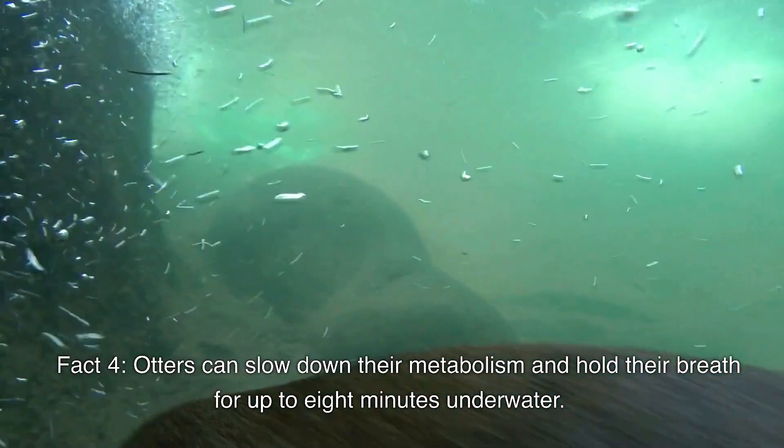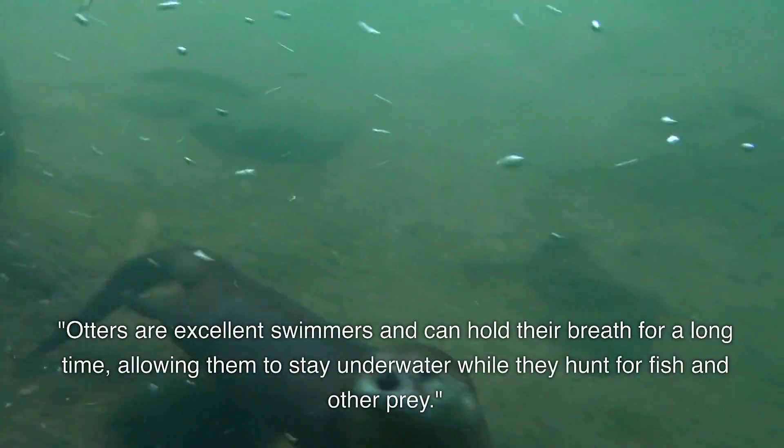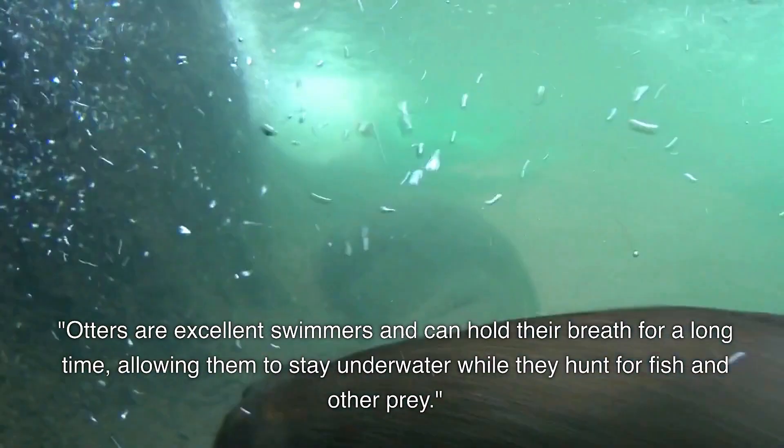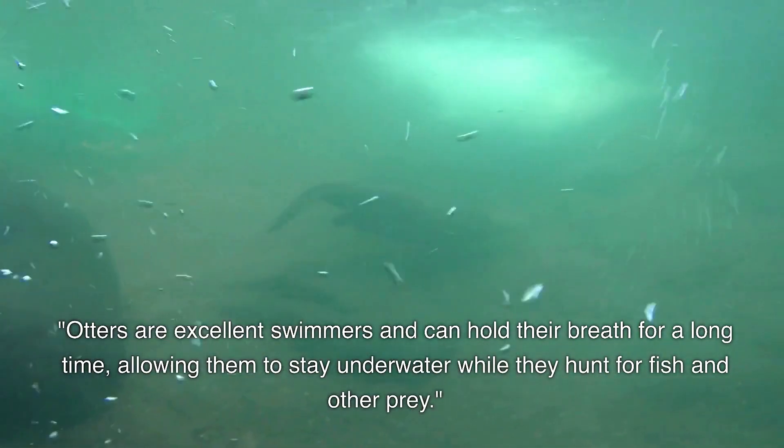Otters can slow down their metabolism and hold their breath for up to 8 minutes underwater. They are excellent swimmers and can hold their breath for a long time, allowing them to stay underwater while they hunt for fish and other prey.